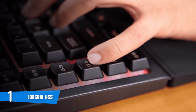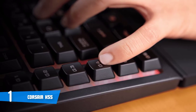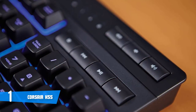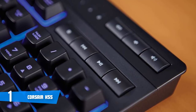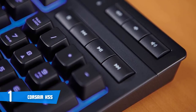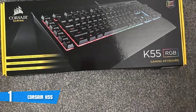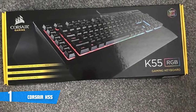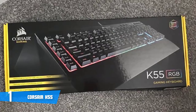The K55 pairs its mechanical-style action with eight-key rollover. While most users won't notice the limit, it's worth bearing in mind if you play complex or competitive games where you press a wide range of buttons simultaneously. The Corsair K55 offers a great balance with firm, heavy, and consistent key action. If you're looking for a gaming keyboard that boasts macro buttons, media buttons, reasonable build quality, and an attachable wrist rest, this could be your ideal option.